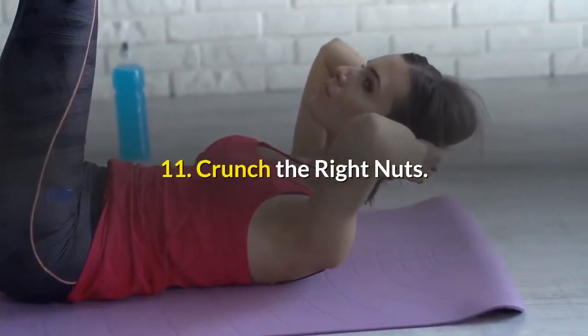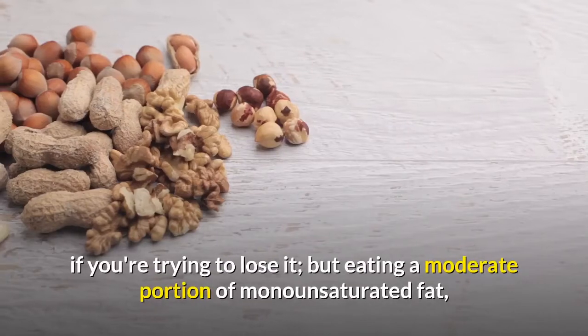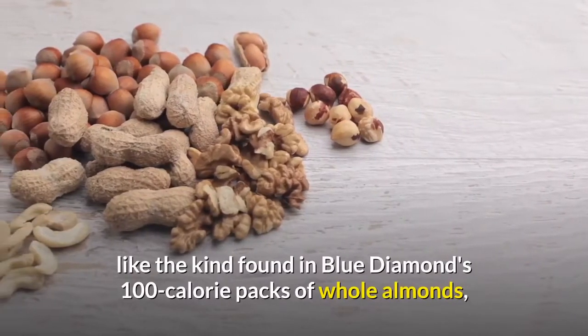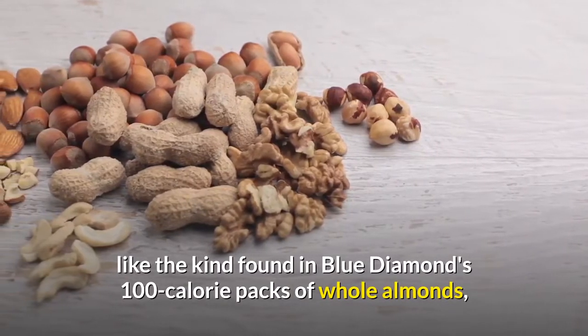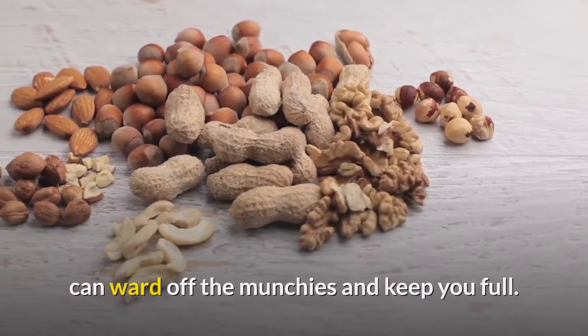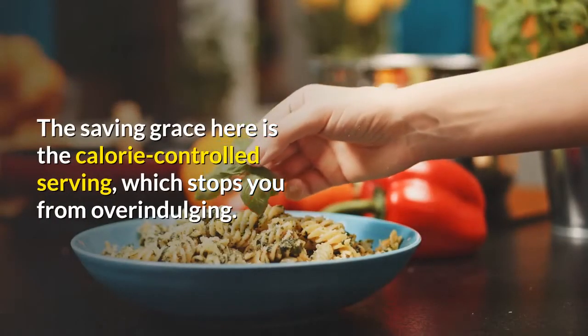Number 11: Crunch the right nuts. Nuts are high in fat, which may seem counterproductive if you're trying to lose it, but eating a moderate portion of monounsaturated fat — like the kind found in Blue Diamond's 100-calorie packs of whole almonds — can ward off the munchies and keep you full. The saving grace here is the calorie-controlled serving, which stops you from overindulging.